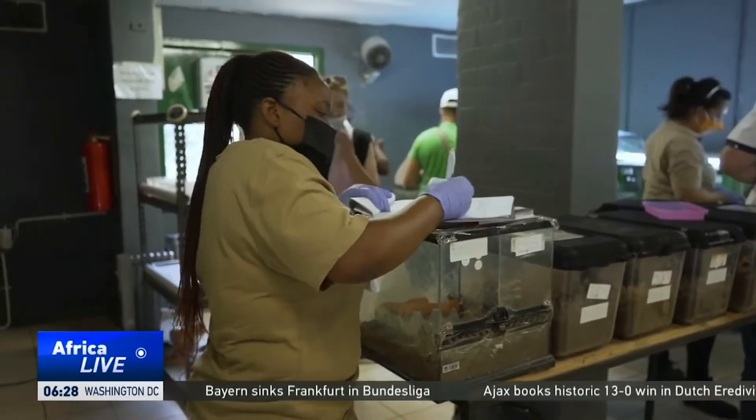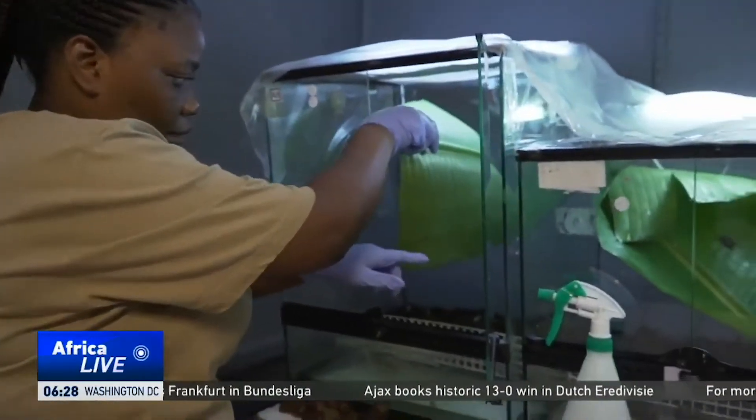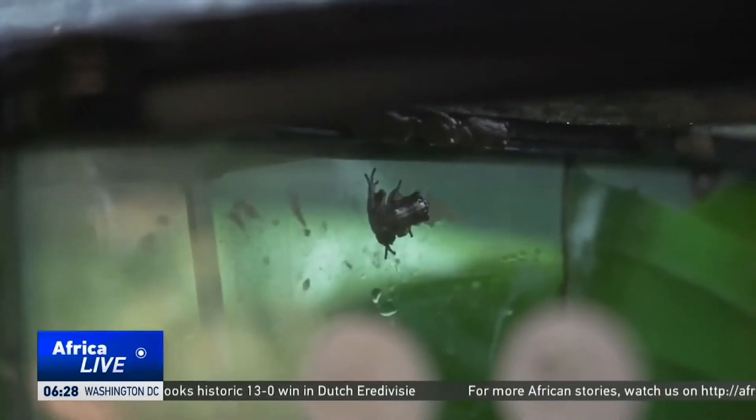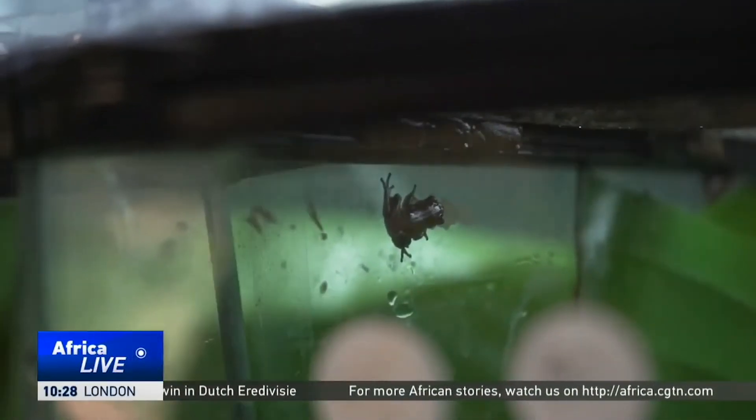Animal specialists here are now preparing the next army of 400 frogs in a specialized lab at the zoo. The amphibians will soon be moved to the KwaZulu-Natal wetlands.